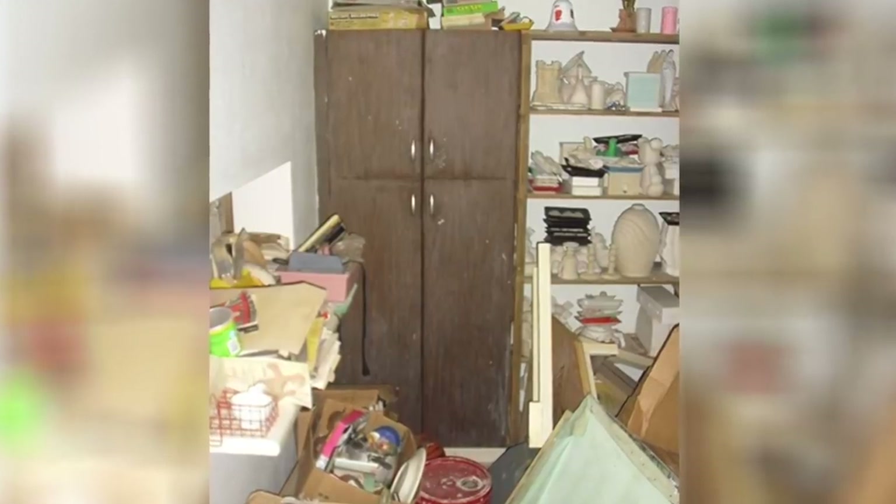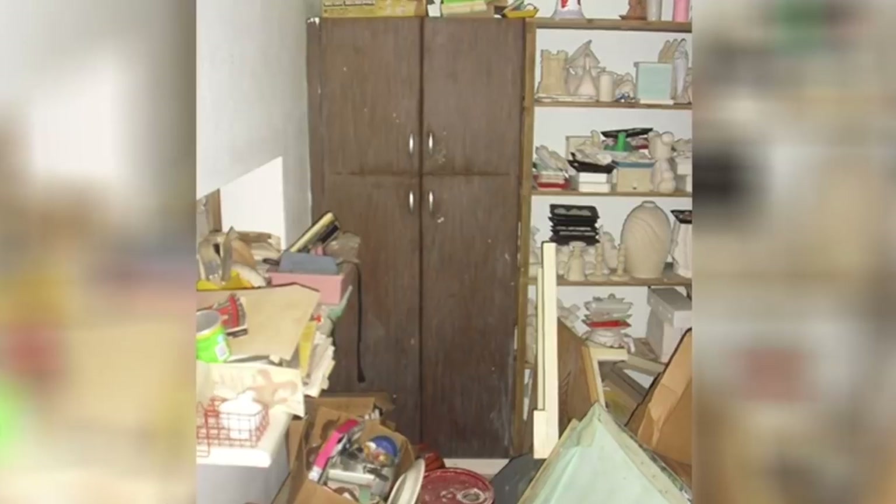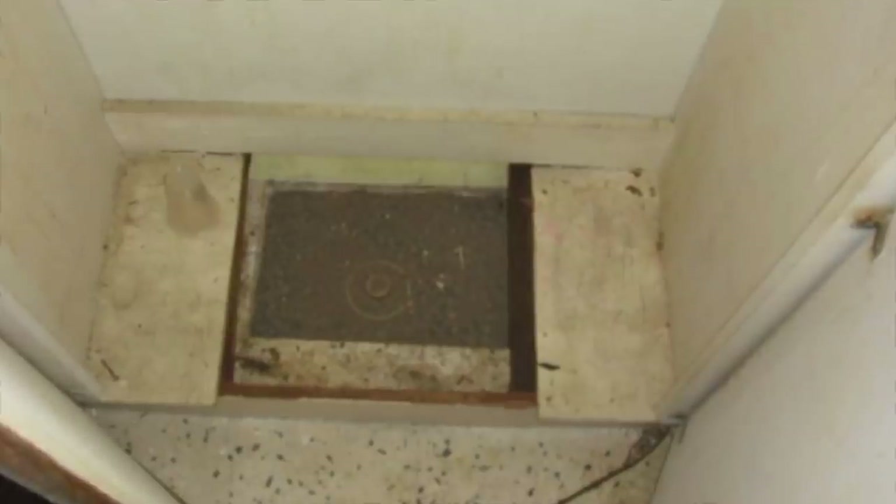Another person was lucky enough to find something incredible while exploring their grandparents' home. They had been poking through the house when they discovered something hidden in a cupboard. The box was tightly packed with gravel, and once cleared, it revealed a hidden dial for a safe. They asked the grandmother if she knew the combination, but she didn't — the grandfather had passed away and they wanted to know the contents.